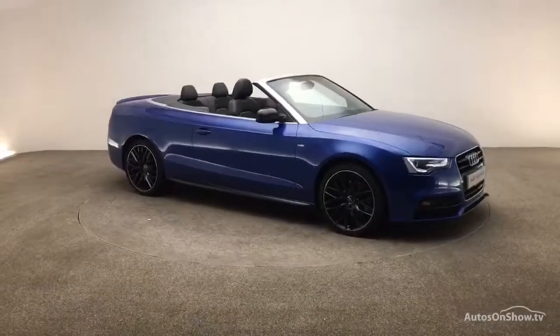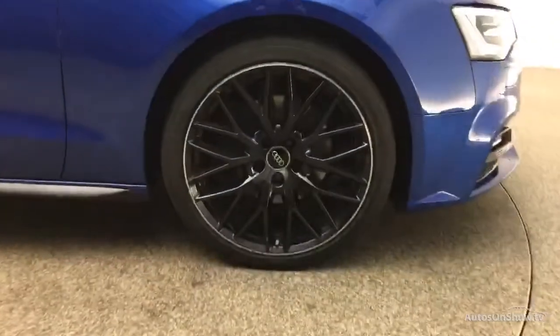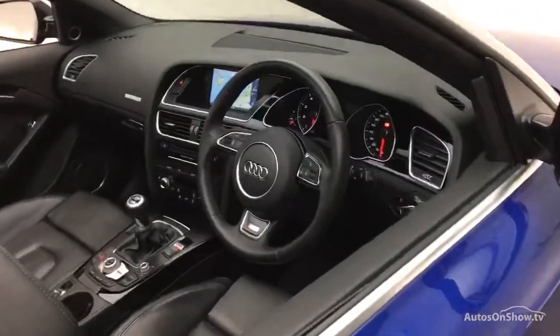What it takes to become an approved used Audi: before reaching our forecourt, every pre-owned Audi we receive has to go through six independent background checks that are completed with a full service history provided.